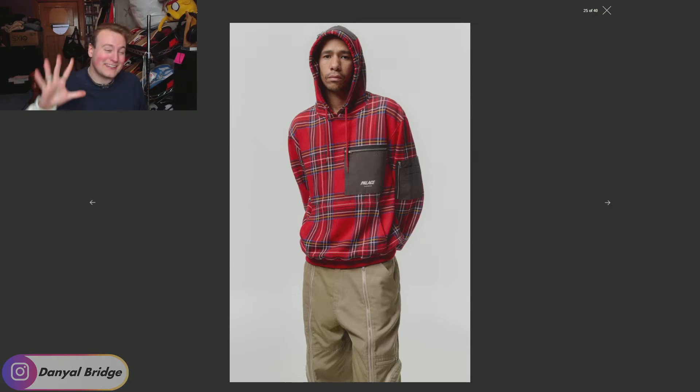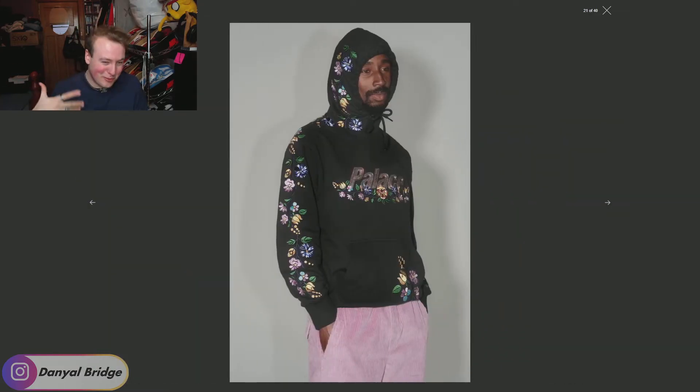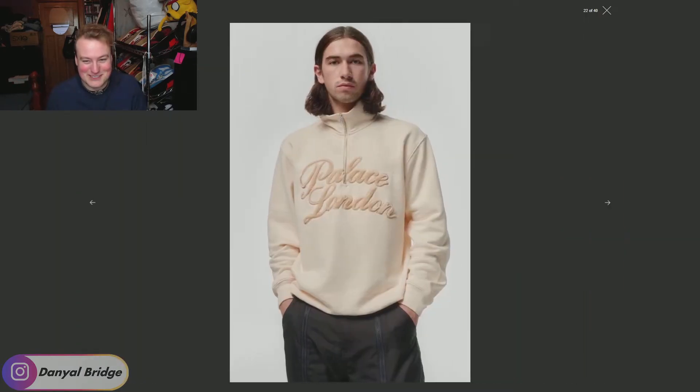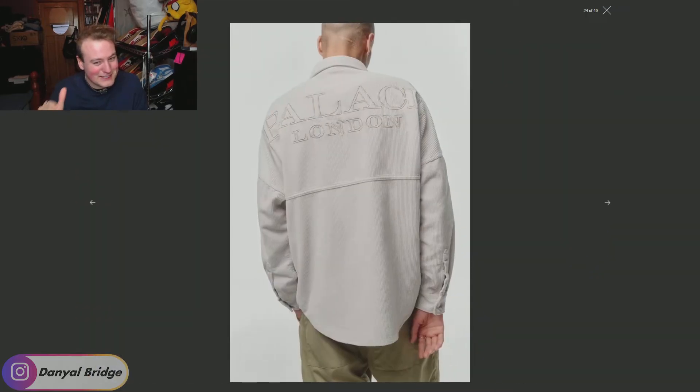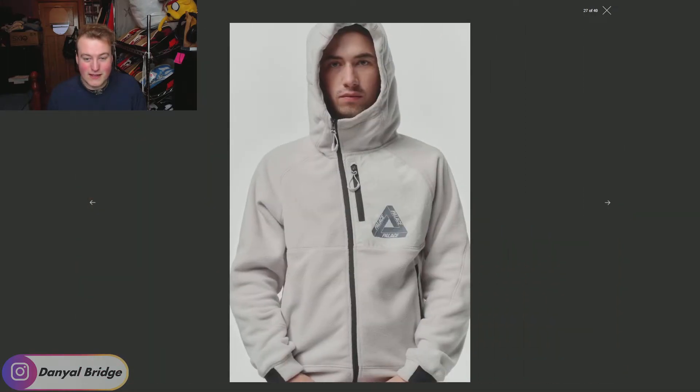I'm definitely feeling this last half already — from image 20 onwards, I'm feeling more than from zero to 20. Hopefully they have some heavy-hitting pieces as we get closer to the end. We've got a plaid jacket featuring some embroidered graphics on the collar and sleeves — I quite like this, I like the colors and the graphics. Then we've got a zip-up jacket that looks like a fleece jacket with a Palace logo on the left breast. Not a huge fan of this silhouette, but I know there are a couple of people that'll be feeling this jacket.